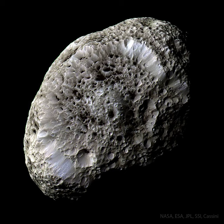Hyperion is about 250 kilometers across, rotates chaotically, and has a density so low that it likely houses a vast system of caverns inside.